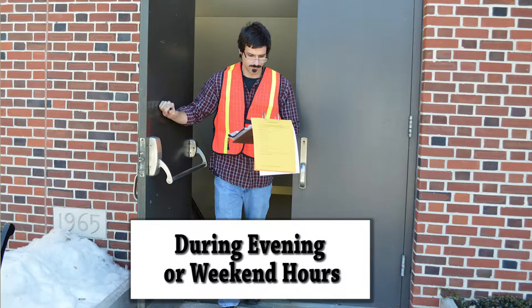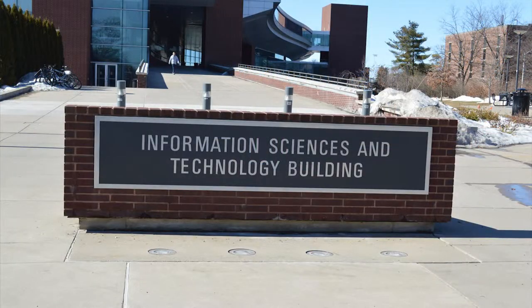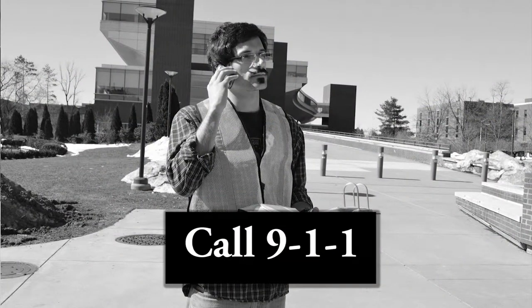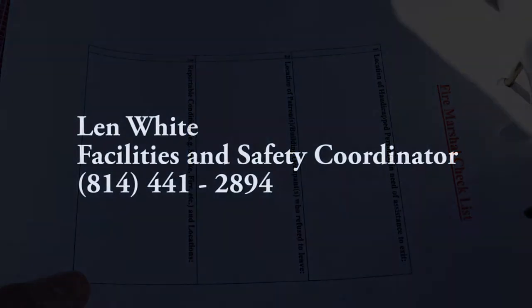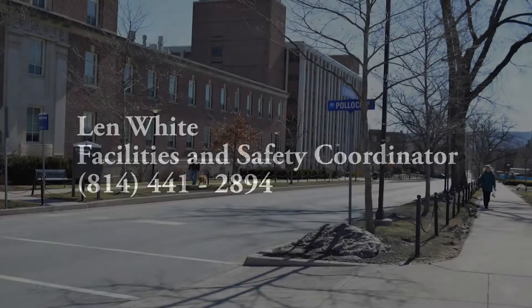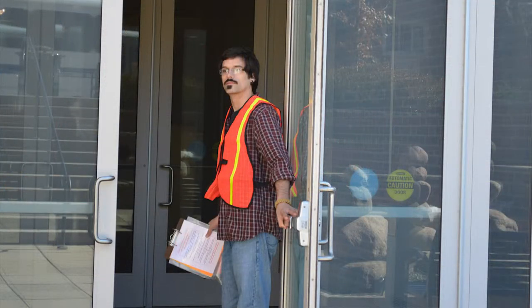During evening or weekend hours, when you exit the building, report to the staging area which is at the IST bridge by the IST sign. Once you get to the staging area, call 911 and tell them you have cleared the library and report any conditions that you noted on your checklist. After doing this, contact Len White at 814-441-2894. Re-enter the building once police services or fire personnel have given clearance to do so. If you do not receive notification, call police services at 863-1111.